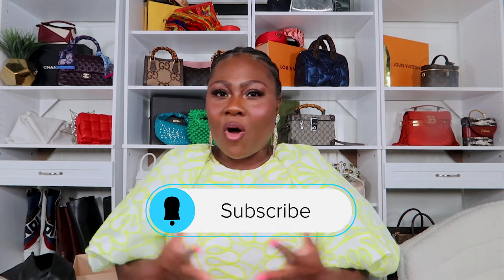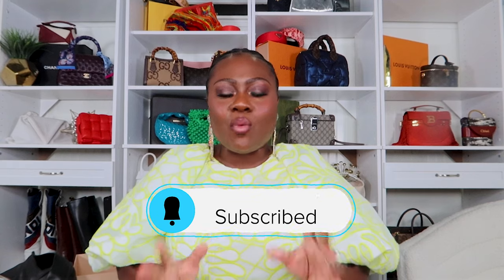Thank you so much for joining me on this part of the internet. If you're not part of my community, please think about hitting that subscribe button — I would love to have you here. If you're one of my regular lovies, it was so good chatting with you. I will see you next time — love you, mean it!